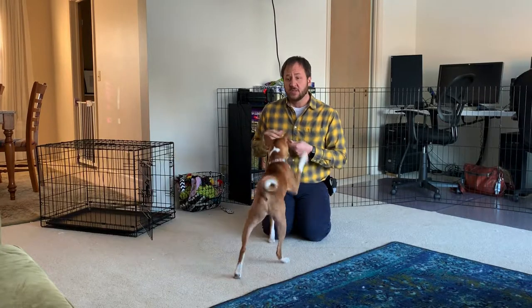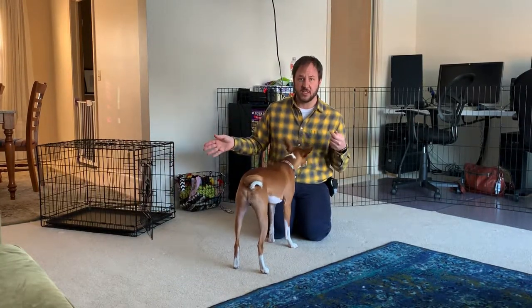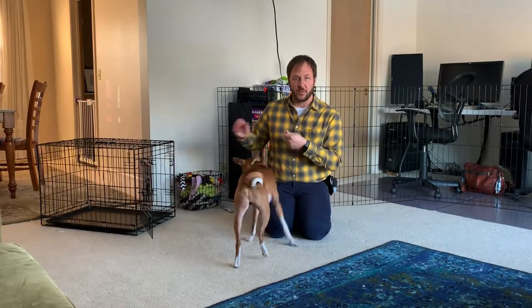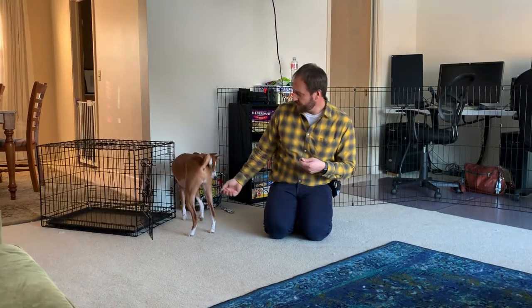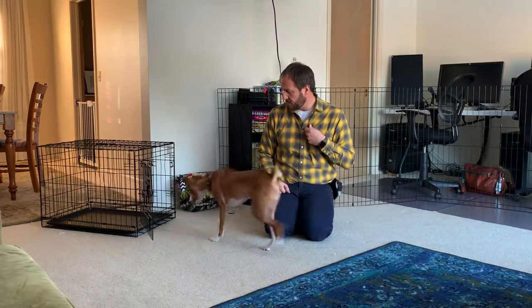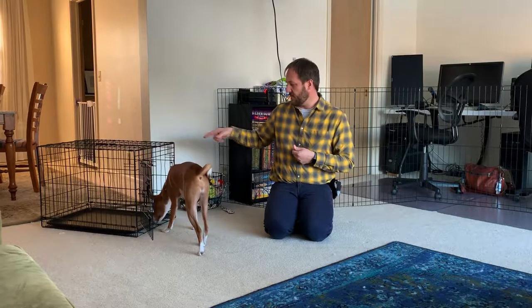We're going to use the word 'palace.' The first thing we want to do is have the dog walk into the kennel without any hesitation. If your dog is very fearful, I'm just going to throw the treat in front of the kennel. I'm not saying the command word yet. The command word doesn't come until he goes in the kennel.